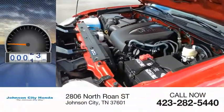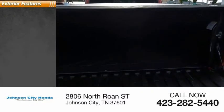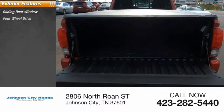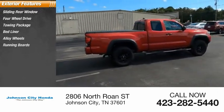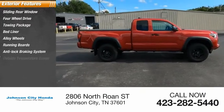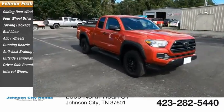This vehicle has less than 9,000 miles. Here are some of this vehicle's great options: sliding rear window, four-wheel drive, towing package, bed liner, alloy wheels, running boards, anti-lock braking system, outside temperature gauge, driver's side remote mirror, interval wipers.